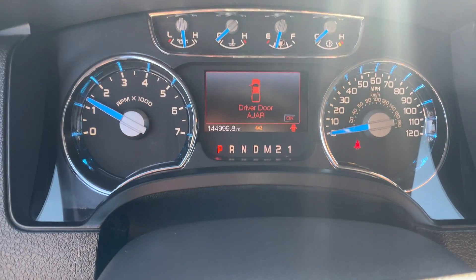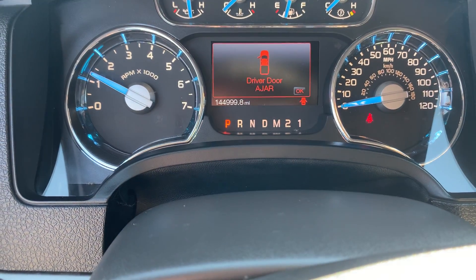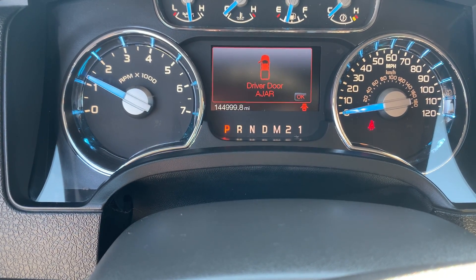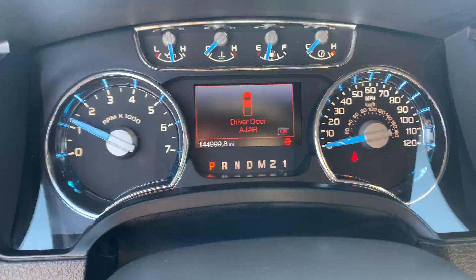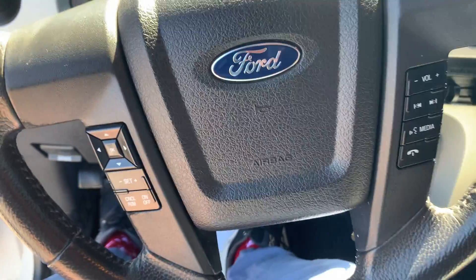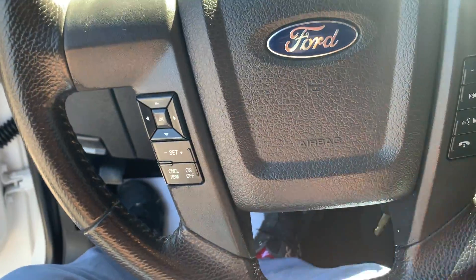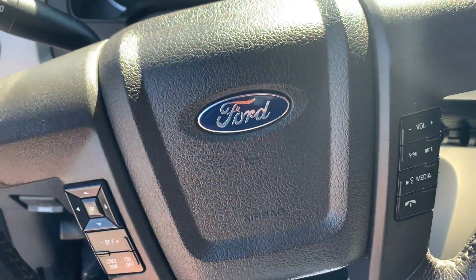As you can see on the dash, we're almost to 145,000 miles — 144,999 on this particular truck. There are a lot of hands-free devices on the steering wheel: volume control, cruise control, phone, speaker — everything one could need without taking your hands off the wheel.